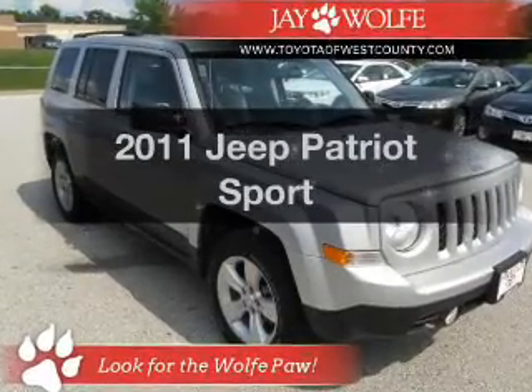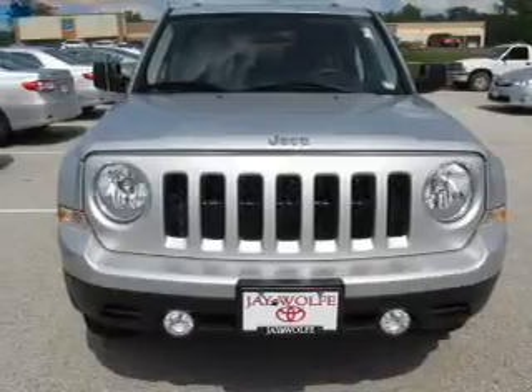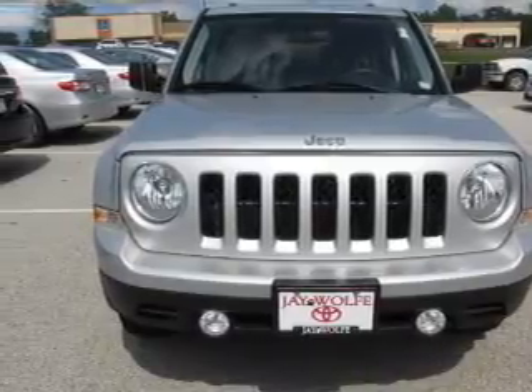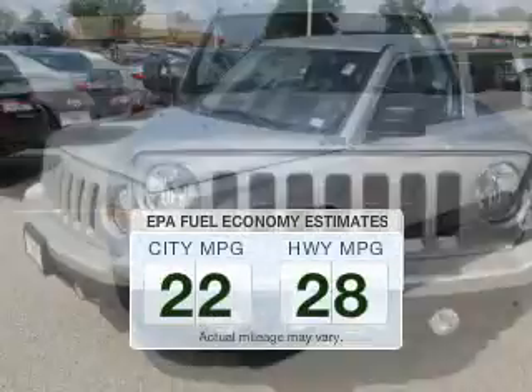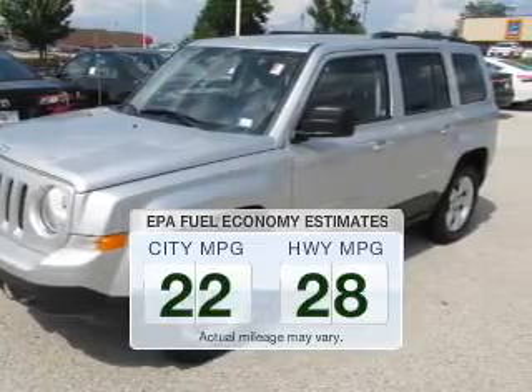Get noticed in this 2011 Jeep Patriot. If you're looking for an automobile with great attributes, look no further. Save your money and make less trips to the gas station to fill your gas tank when driving this fuel-efficient vehicle.